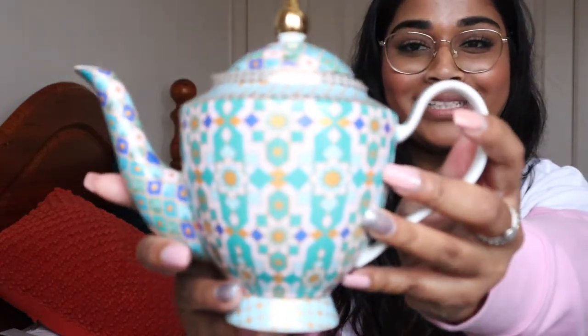Starting off, I got this teapot by Maxwell and Williams from Naomi — it's so cute. Inside is the teapot lid. Here's the teapot; I love it so much. It comes with an infuser as well. I haven't used it yet, I'm going to try this weekend, but I love it so much.